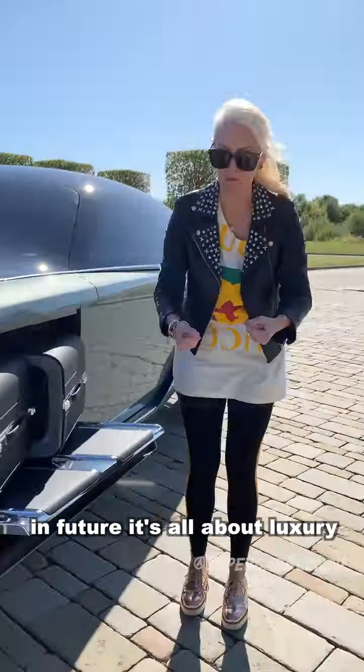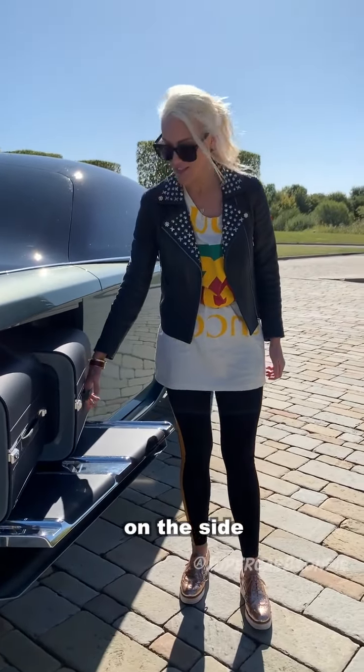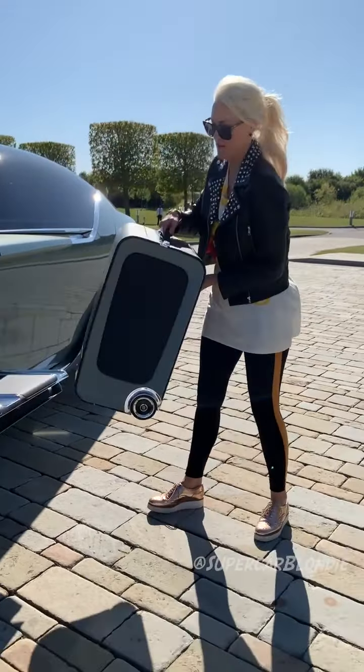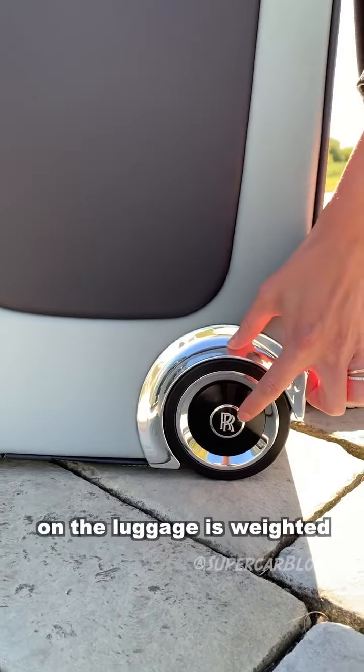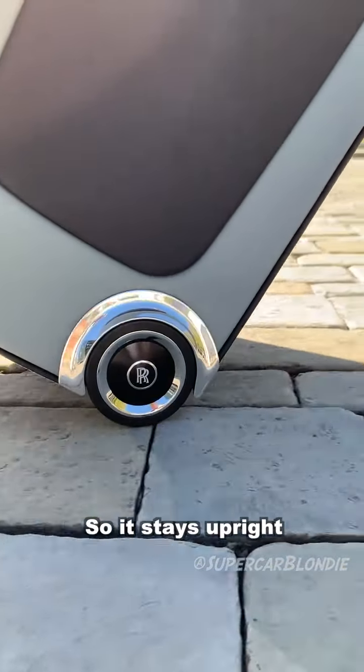In future, it's all about luxury. Instead of having to dive into the boot and pull your luggage out, it gets delivered to you on the side. Even the Rolls Royce badge on the luggage is weighted.